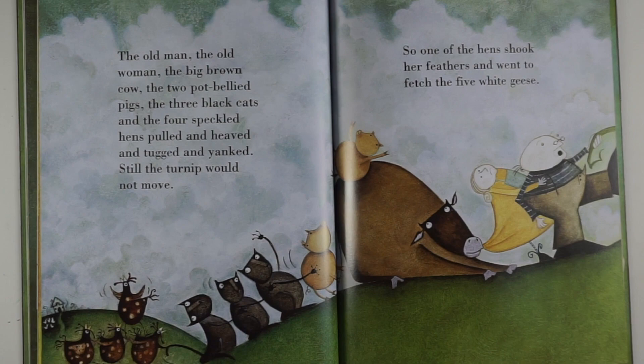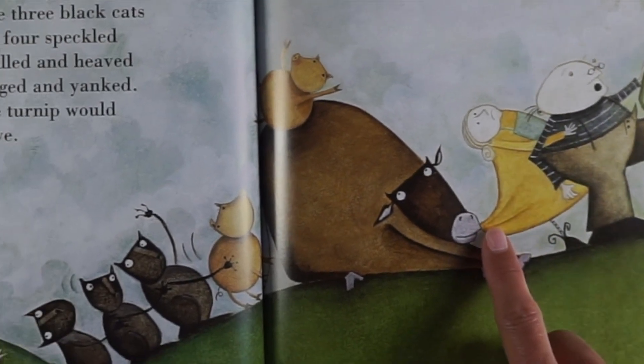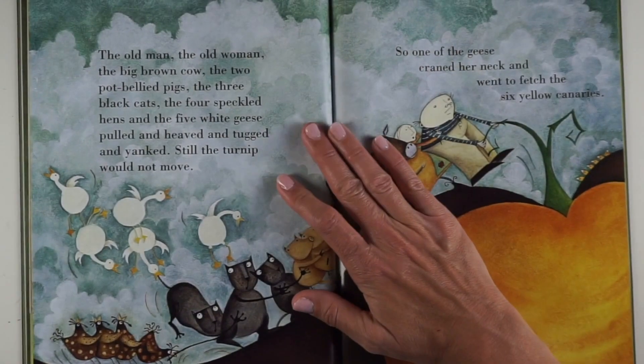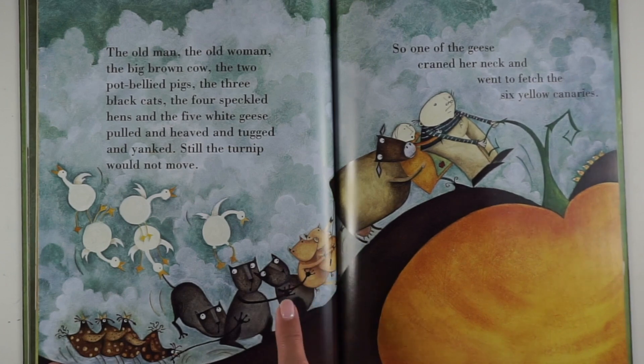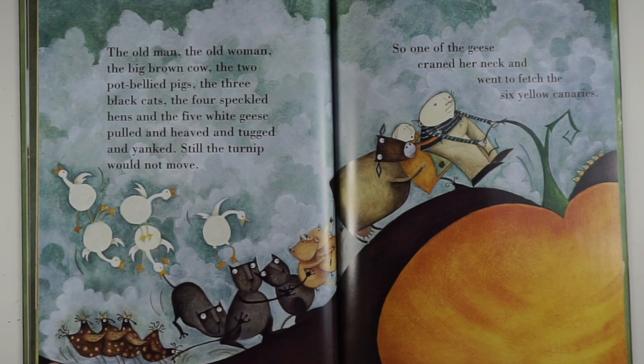So one of the hens shook her feathers and went to fetch the five white geese. Boy, they really are trying, aren't they? The old man, the old woman, the big brown cow, the two pot-bellied pigs, the three black cats, the four speckled hens and the five white geese pulled and heaved and tugged and yanked. Still the turnip would not move.